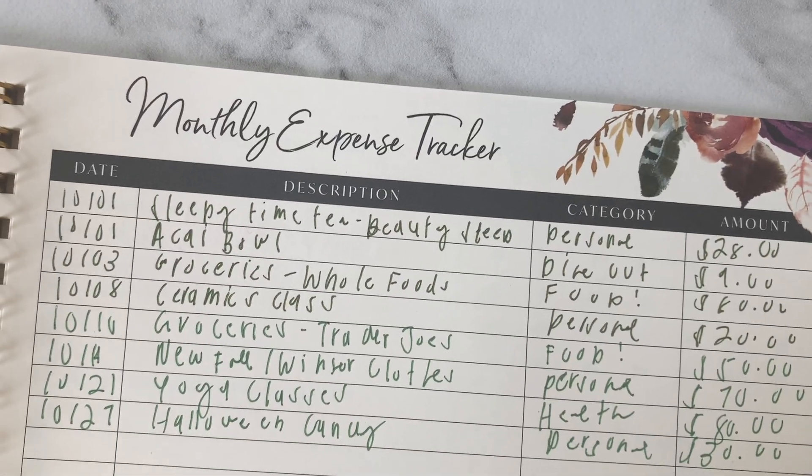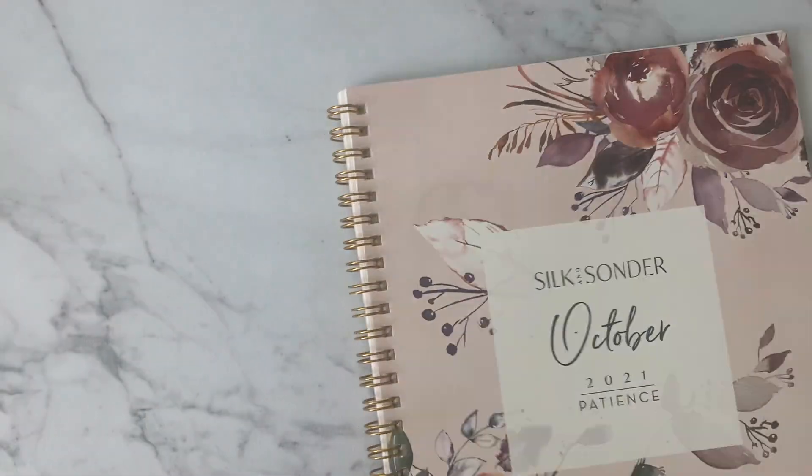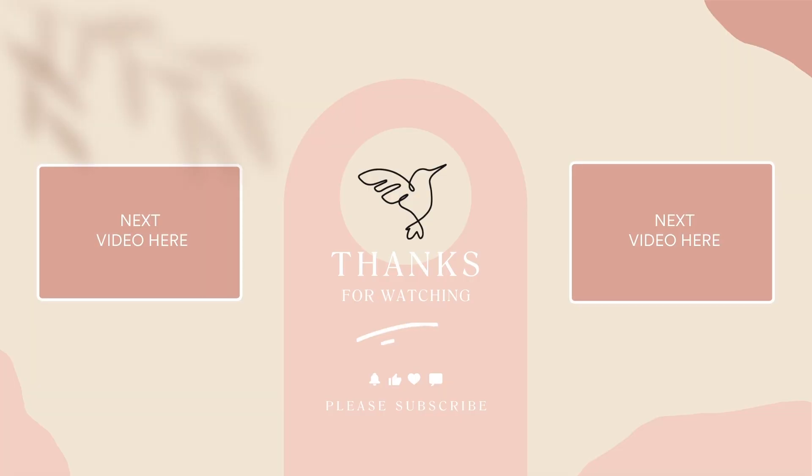Congratulations on completing your expense tracker with Silk and Sonder, and remember to give yourself grace if something isn't coming to life as you intended. You've always got next month. If you like this video, give it a like down below and don't forget to subscribe for more how-to videos like this one. See you next week!